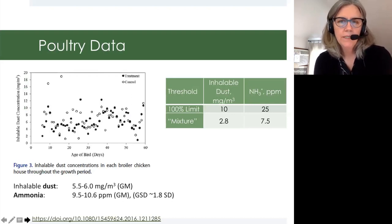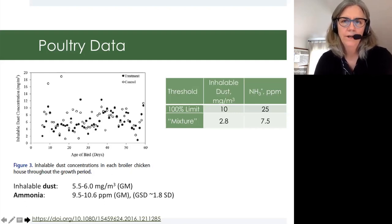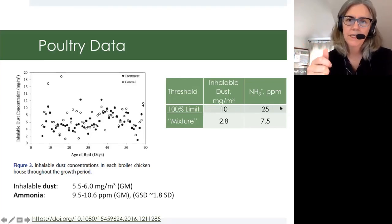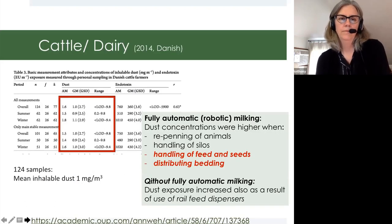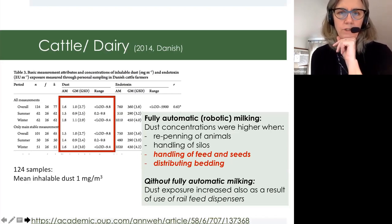Looking at poultry data using these mixture-type recommendations — this is actually from Matt's study a couple years ago — the inhalable dust concentrations were substantially higher than the recommended limits, and the ammonia concentrations were above the mixture limit as well. They were reasonably okay if you don't look at the effects of the mixture, but when you start parsing out the combined effect, there's some indication to improve the air quality in poultry barns. That was the purpose of that study: to see if there were ways to do things differently to reduce concentrations.